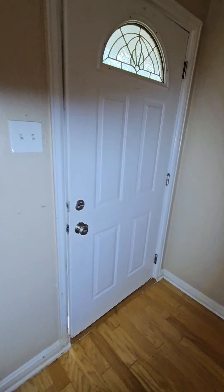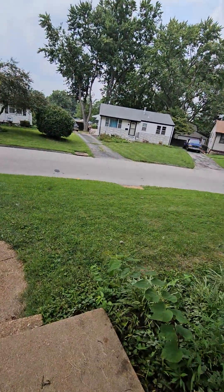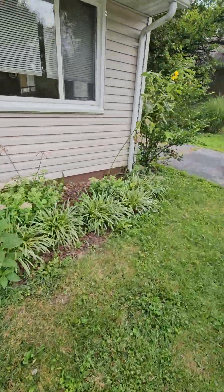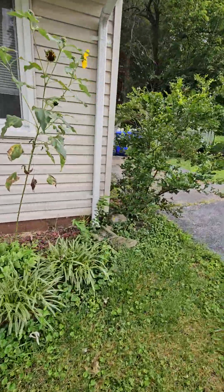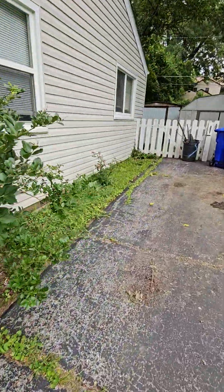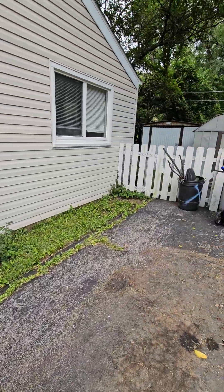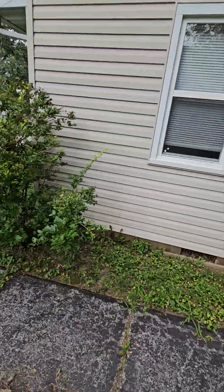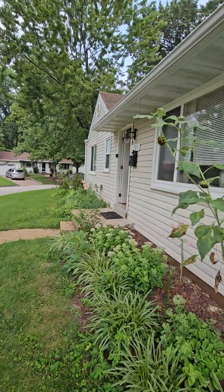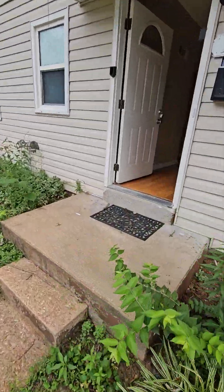I swear I saw a basement out here — maybe that was just a little crawl space. Here's the foundation. Is this on a slab? That's not a window — I thought that was a window. It's just a little vent. That makes sense. So it's probably just cleaning and painting, replace the toilet, and a couple little minor repairs. That's it.